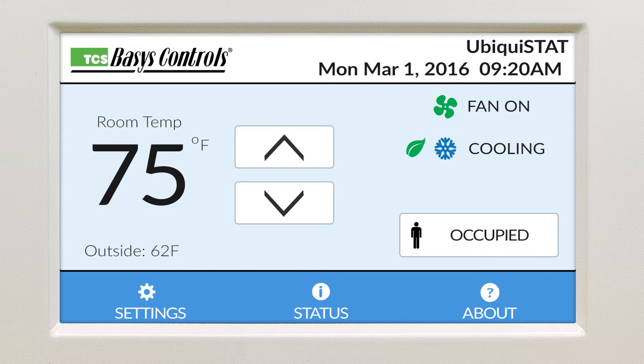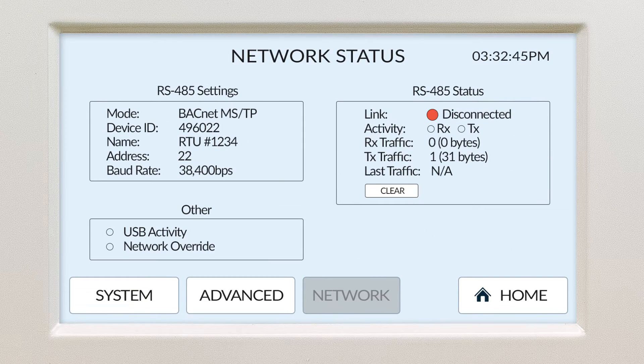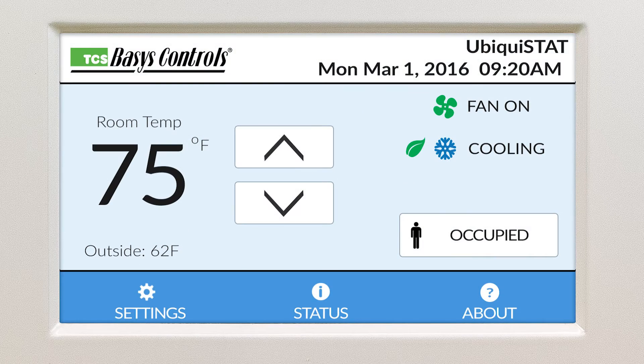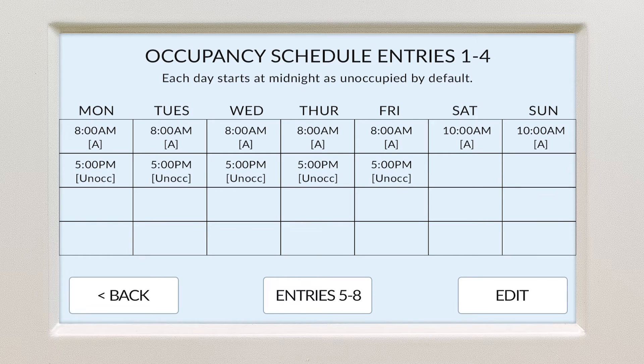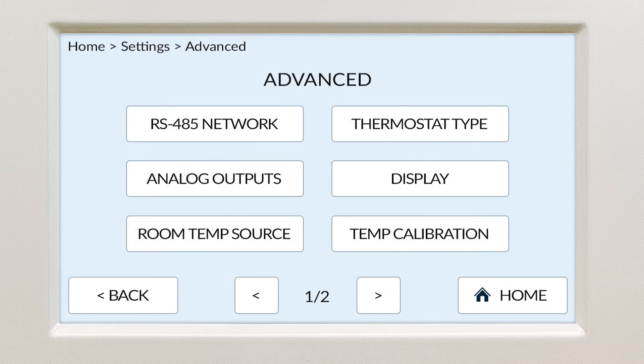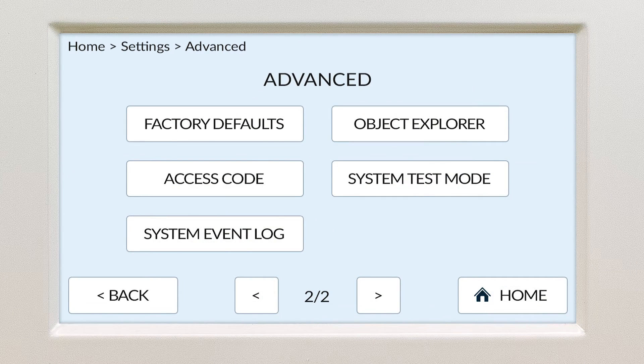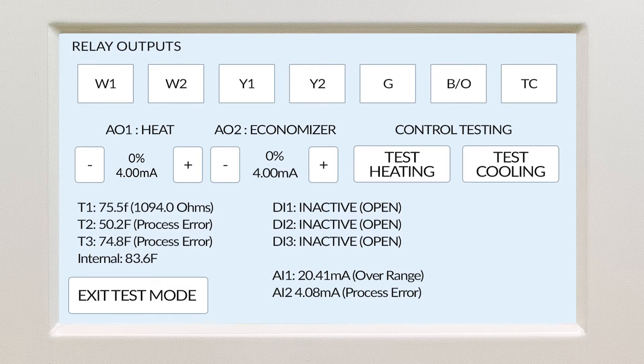We've also developed other great features such as advanced status screens, which show every point including network activity, which could help diagnose BACnet MSTP communications. Simplified scheduling is built into the interface, along with onboard temperature calibration. A system test mode allows commissioning of cooling and heating modes, engaging or disengaging any relay, or manually adjusting the modulating outputs. And we've built enough additional capacity into the Ubiquistat so the list can continue to grow.